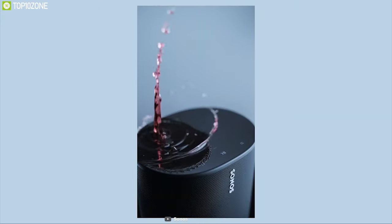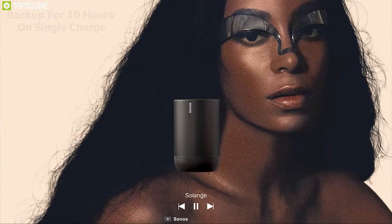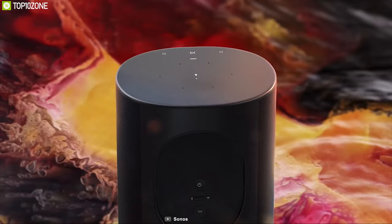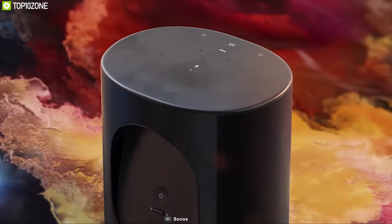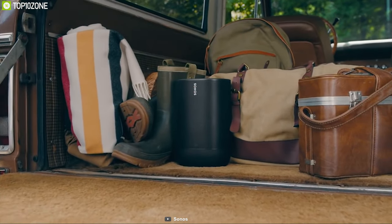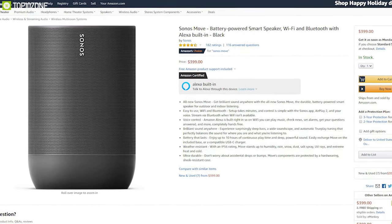The Sonos Move comes with a 36-watt-hour battery that provides backup for 10 hours on a single charge. Overall, the Sonos Move is the best smart speaker on the market, and if you want a smart speaker for your home, the Sonos Move should be your top pick. If you are interested, you can order it from Amazon.